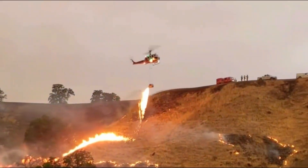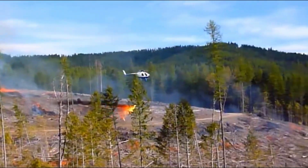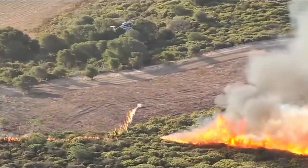A helicopter is towing flammable liquid fuel, continuously spreading it over the forest. As soon as it touches the ground, flames shoot up immediately. However, this method is not about exacerbating the situation, but rather a technique of using fire to fight large forest fires. Many people witnessing this scene would feel perplexed.